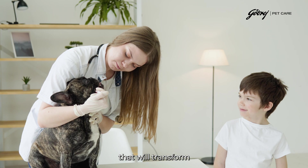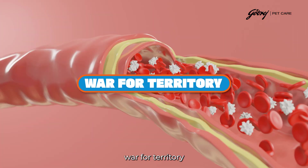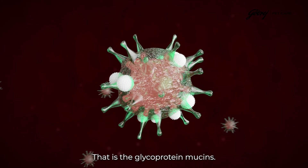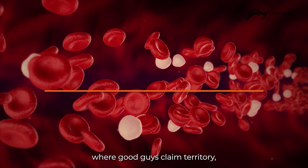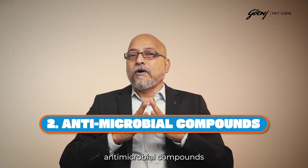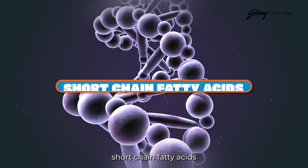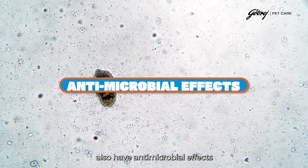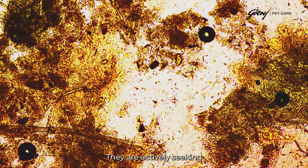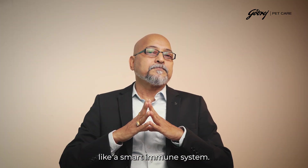Probiotics work through four primary mechanisms. First, competitive exclusion: beneficial bacteria literally wage war for territory, out-competing pathogens for colonization sites — think biological real estate where good guys claim territory so bad guys can't establish residence. Second, they produce antimicrobial compounds called bacteriocins and a variety of other antimicrobial factors. Short-chain fatty acids produced by probiotic bacteria also have antimicrobial effects mediated through multiple mechanisms, actively seeking and destroying specific pathogens while protecting beneficial microbes.